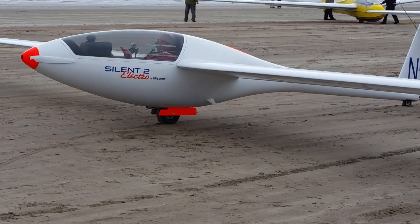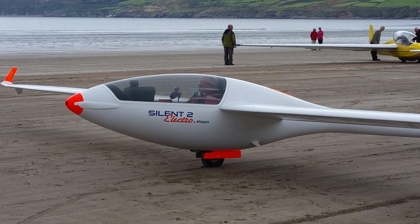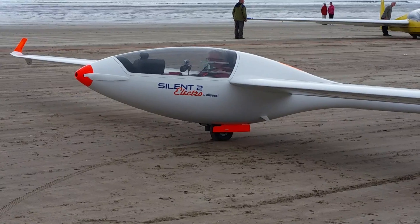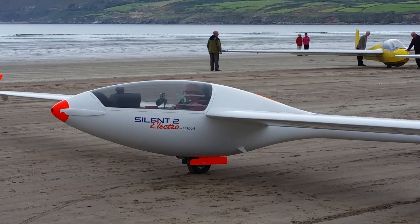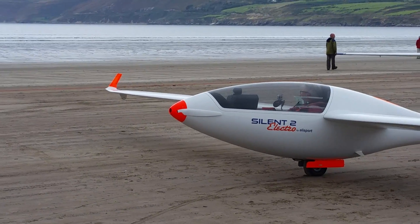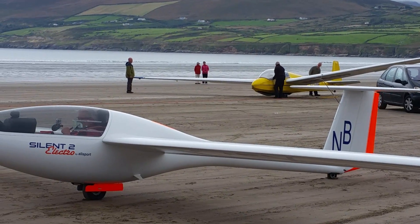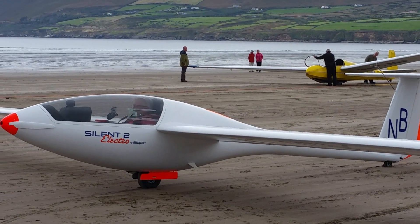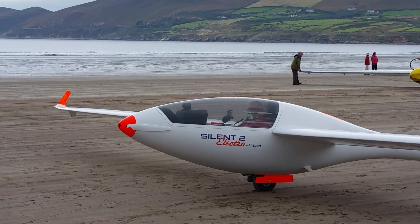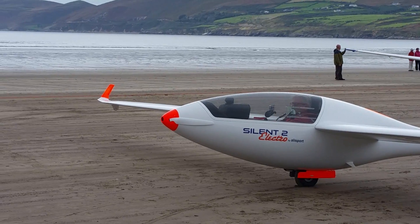He's concerned about some people that are walking on the beach. This thing's going to be sneaking up on them pretty fast if they're not careful. He's going to do his final check with his flaps and his rudder. It'll be interesting when he turns on the motor — it's an electric motor.